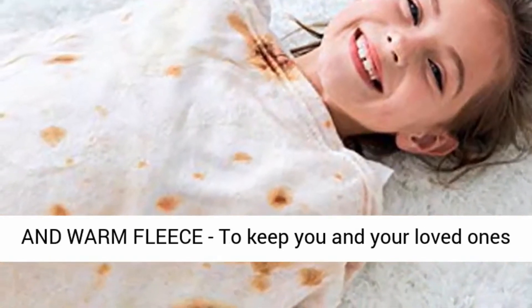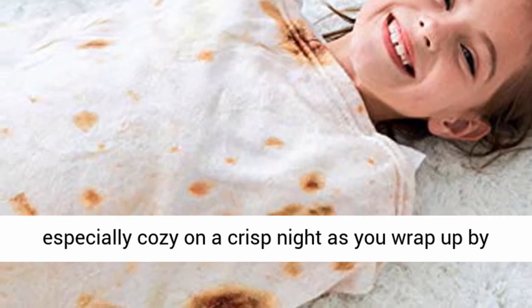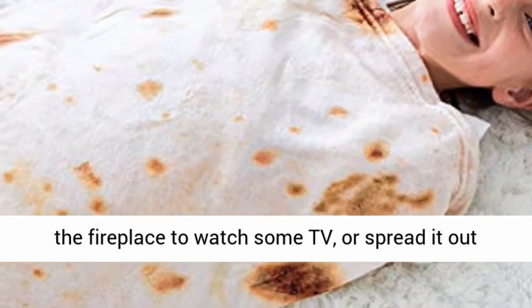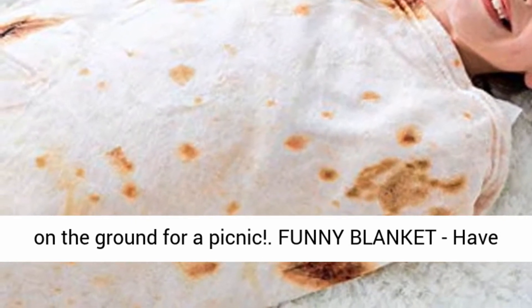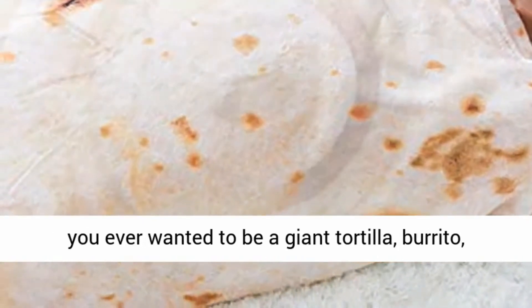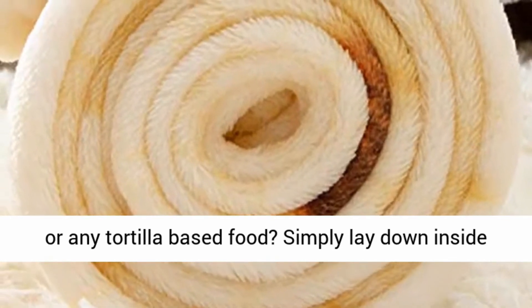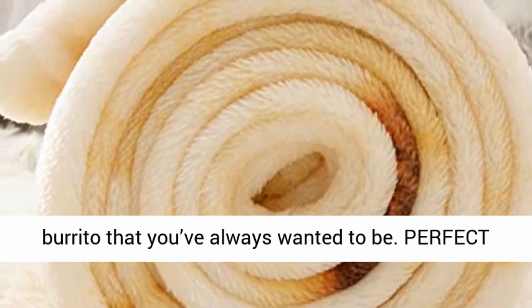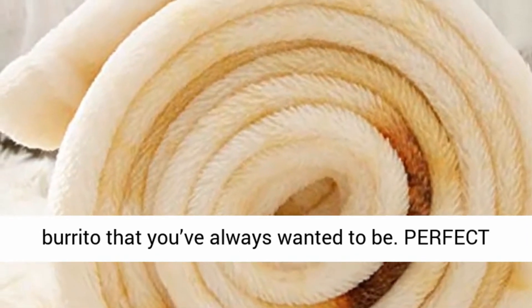Incredibly soft and warm fleece to keep you and your loved ones especially cozy on a crisp night as you wrap up by the fireplace to watch some TV, or spread it out on the ground for a picnic. Funny Blanket — have you ever wanted to be a giant tortilla, burrito, or any tortilla-based food? Simply lay down inside the blanket and roll yourself up, becoming the burrito that you've always wanted to be.